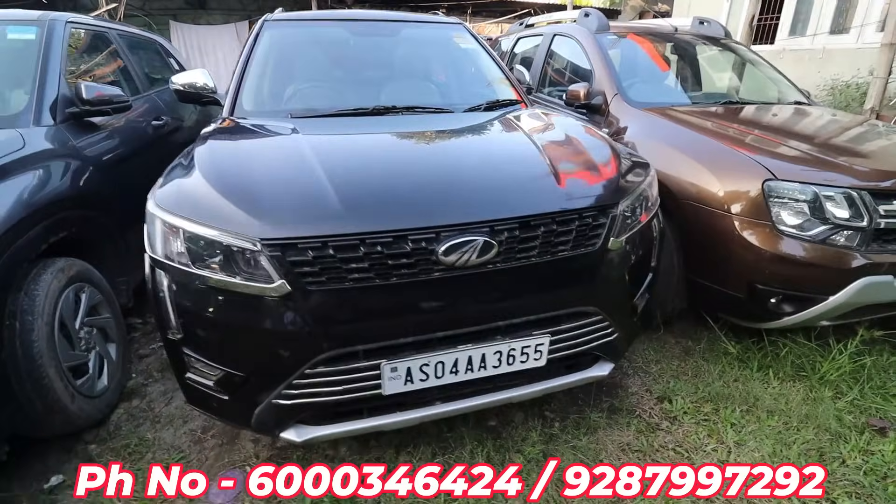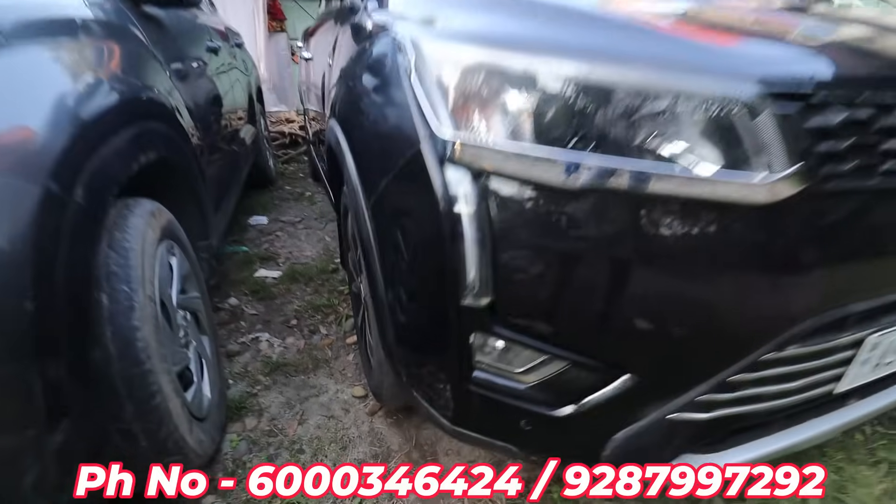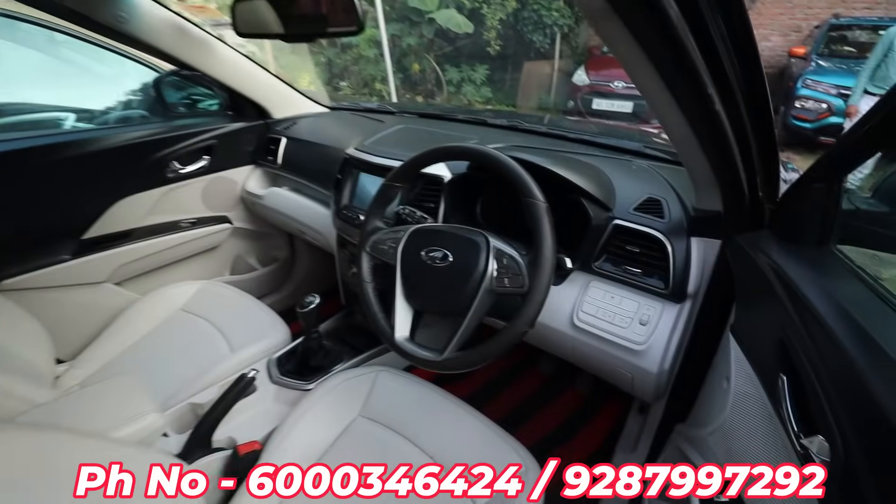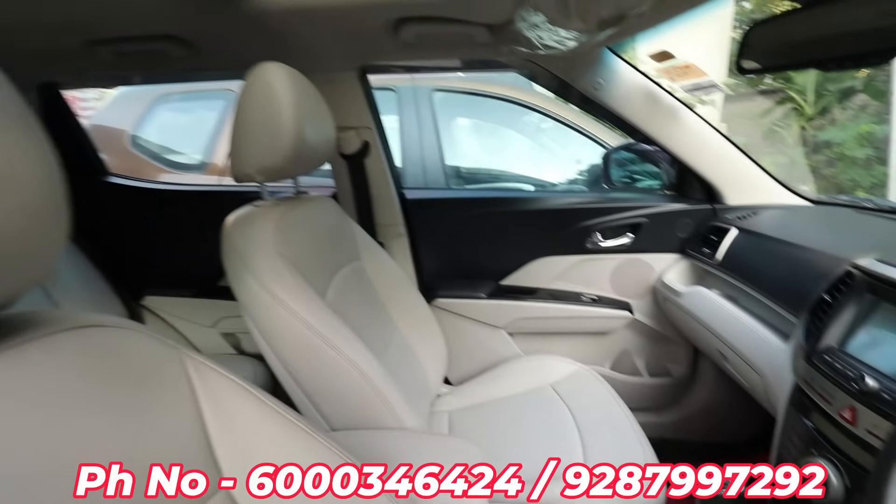In 2021, XCV Mahindra XUV 3OO, W8 optional — it is a very expensive car. And we have it at 7,95,000. Negotiable? Yes.